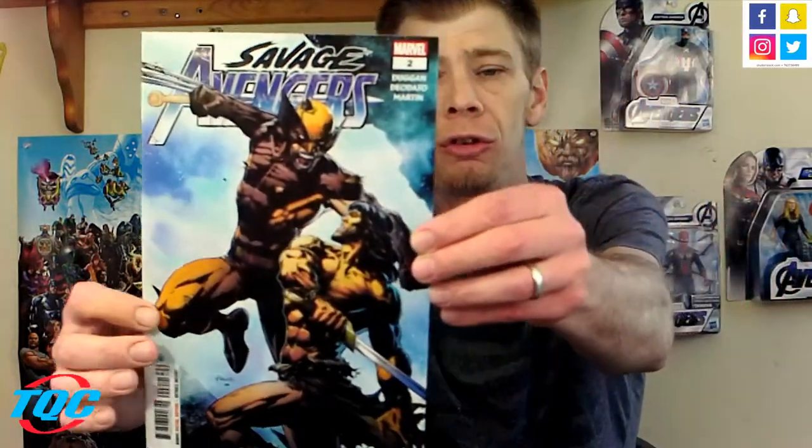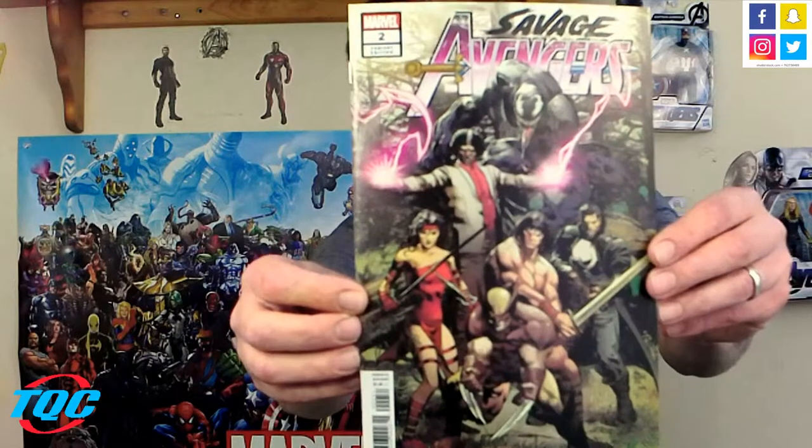Getting into some of my faves: Savage Avengers number two by Duggan, Diodato, and Martin. This is the regular cover — I believe that's the Finch cover with Conan and Wolverine. Love those two, they're two of my favorite characters. And then there's a variant — I believe this one is by Diodato. I like his artwork too; Diodato has definitely been really good and he's done really well with the book itself.